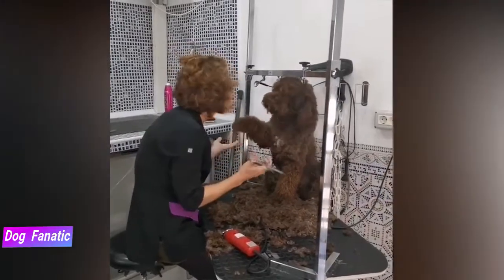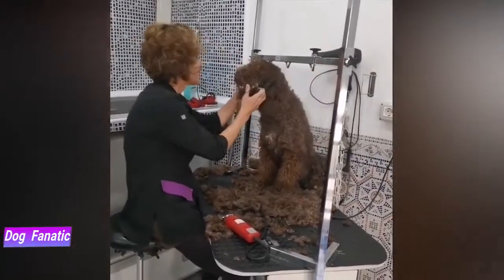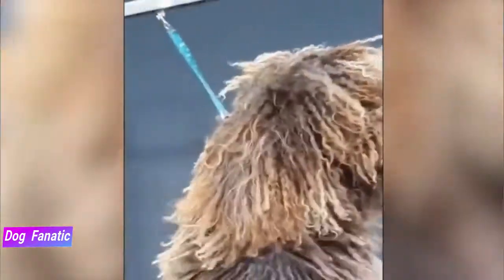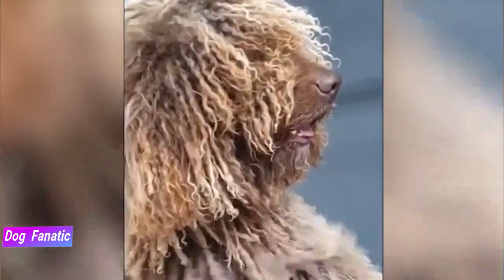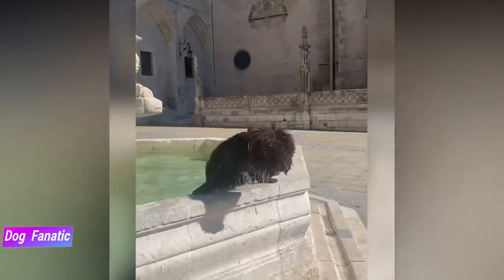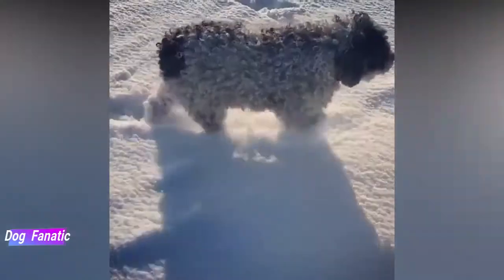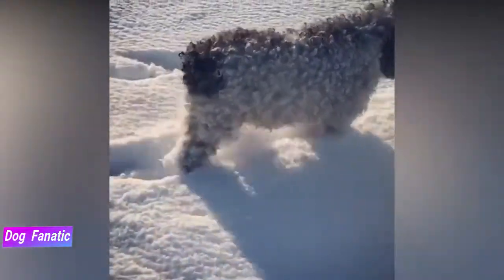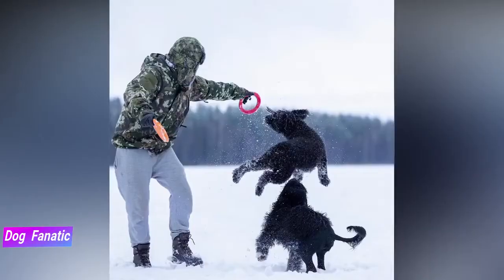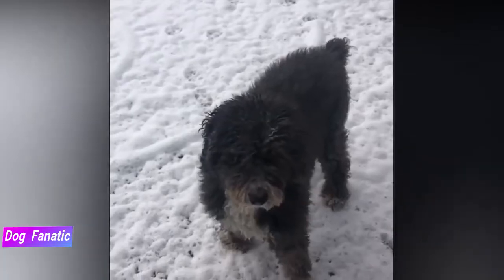This dog is usually considered to be a good fit for a household that includes small children. Make sure that early socialization takes place and that boundaries are properly set on both sides, and always supervise play sessions that involve very young children. When it comes to other household pets, the Spanish water dog can live alongside other animals as long as proper socialization takes place. Ultimately, early socialization really pays off with this breed. Always make sure to reward your Spanish water dog for good behavior and adhere to a proper training regimen.